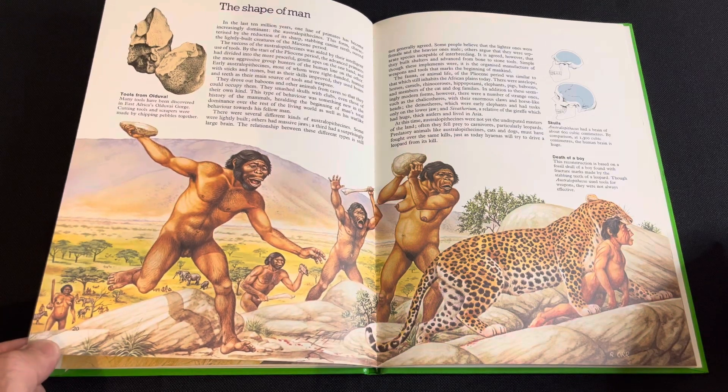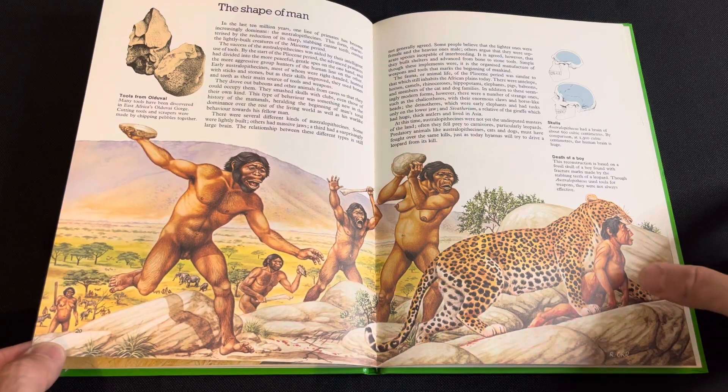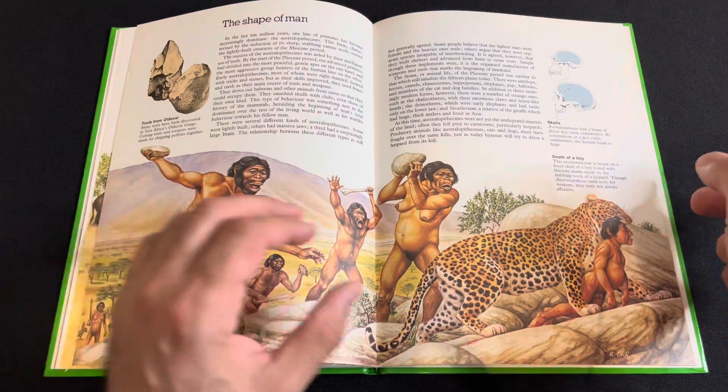That's a saber-tooth! Oh my god, one of their own has been captured by the saber-tooth.